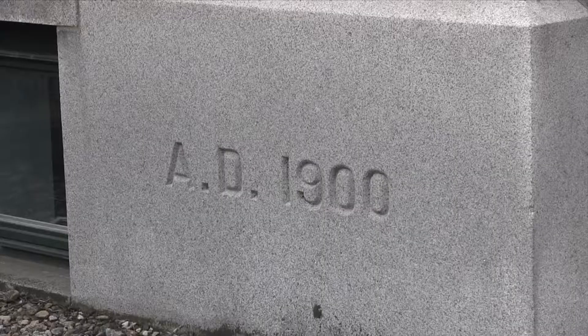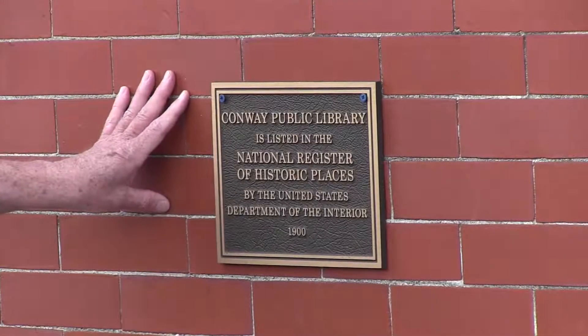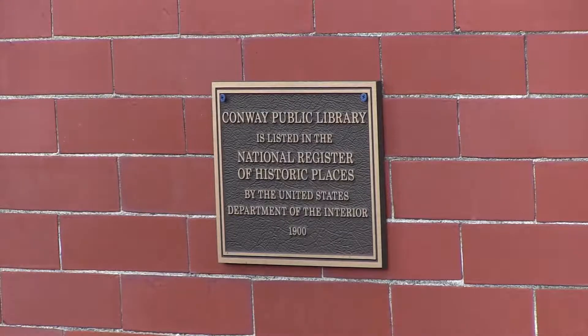Here you see the cornerstone, which somebody placed a time capsule in, which has yet to be removed — so that will be something for future history. You can see here in the cornerstone it has the date 1900. And this is the plaque showing that we're on the National Register of Historic Places. You can look up the report on the internet with all the photographs, historic photographs, as well as all the text documenting the history of the library.